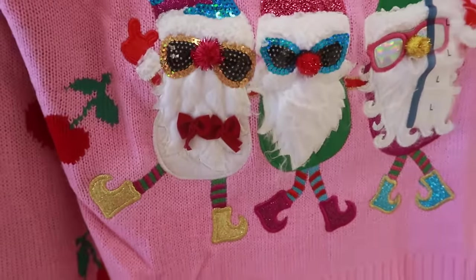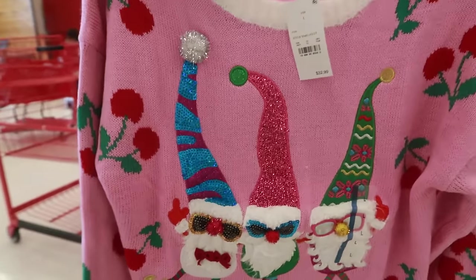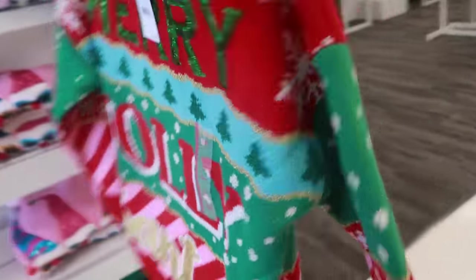He has bows on his little beard, and they've got their boots on and their hats — it's kind of cool. Then you have 'Merry Jolly Santa' on this one with the sequins at the top, and that's what it looks like on the back. I like this one.